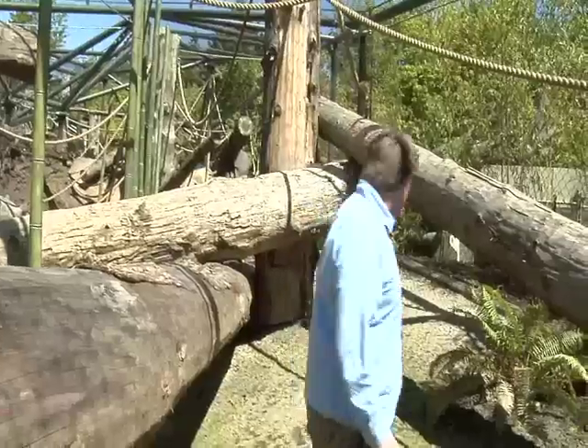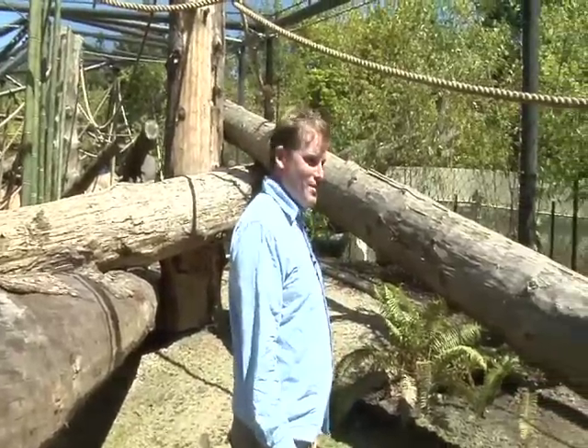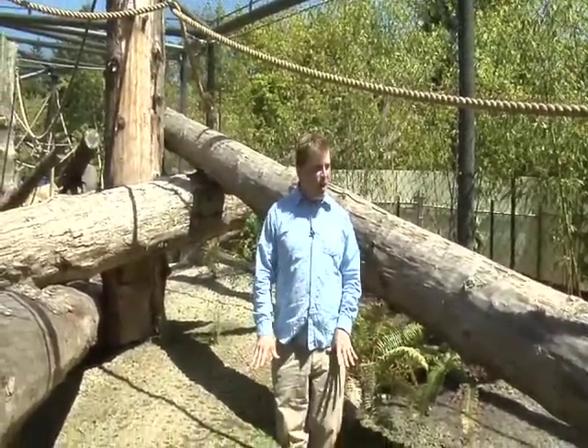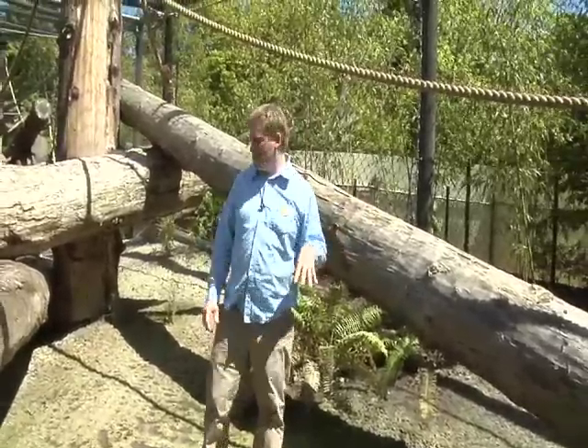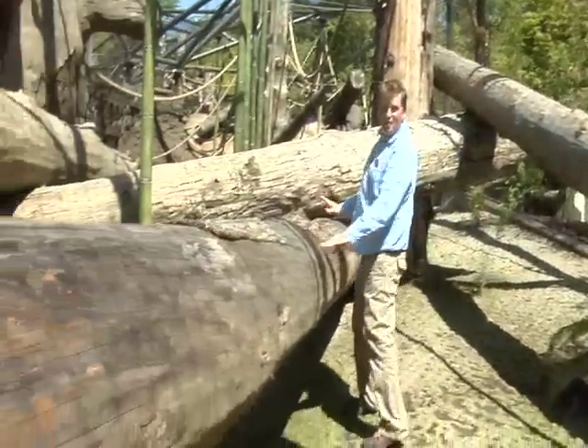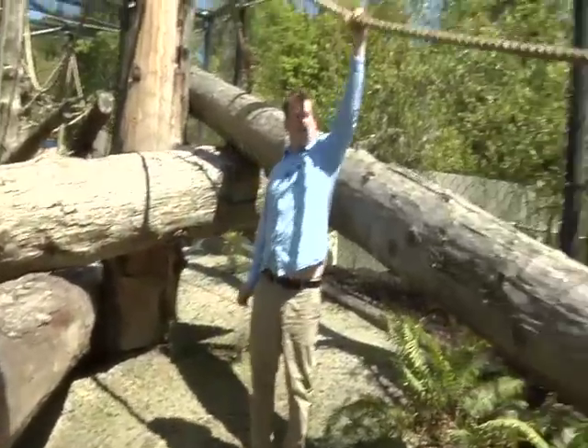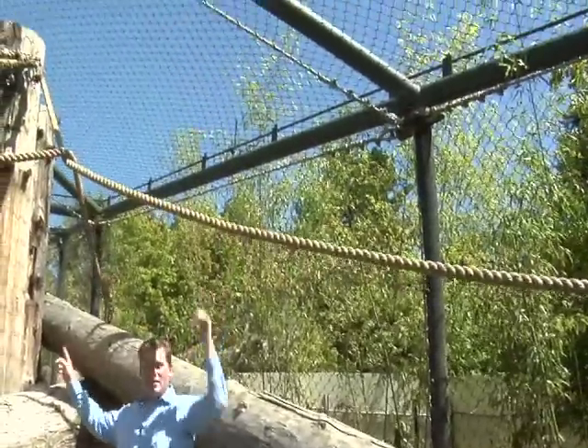So when they're sitting in that space, they'll be eye-to-eye with visitors. The new outdoor exhibit for the orangutans and the gibbons has lots of climbing features. It also has living grass and bamboo and other plants for them to encounter. They've got logs that they can crawl up and around.